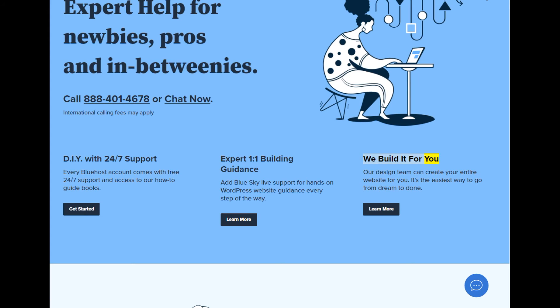We build it for you. Our design team can create your entire website for you — it's the easiest way to go from dream to done. Learn more.